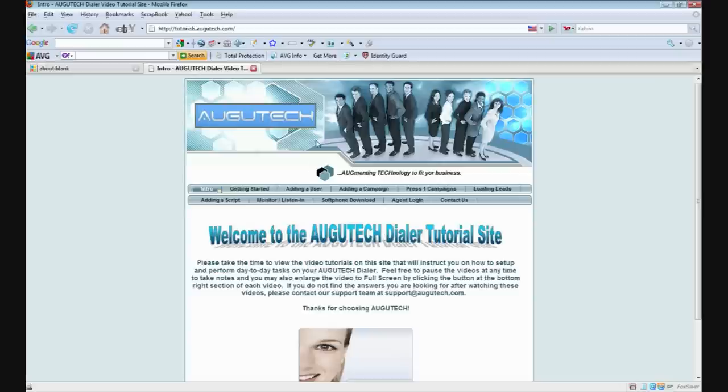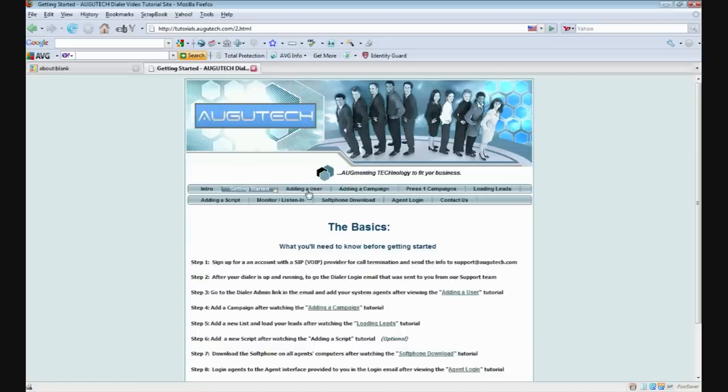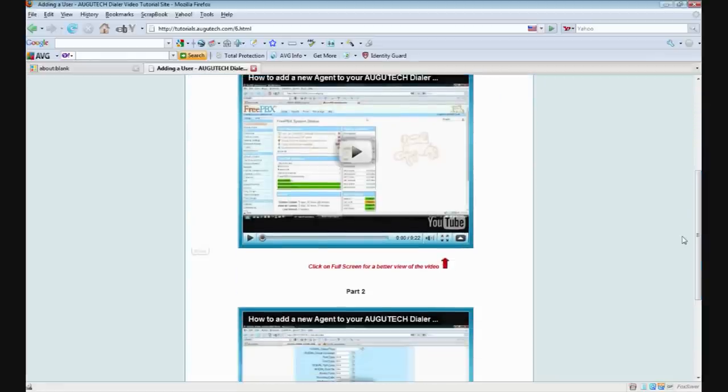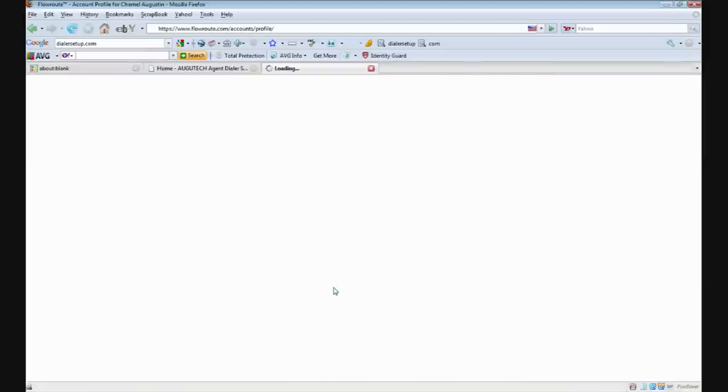After you sign up, our highly trained support staff will host a one-on-one training session with you to show you how to set up and operate your new dialer system. This will be a step-by-step instruction on how to perform the most common tasks on the Augutech system. Then we'll show you how to download the free software from our website, so your agents will be able to log in from anywhere in the world with internet access.